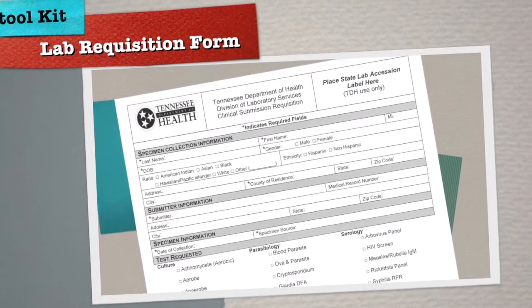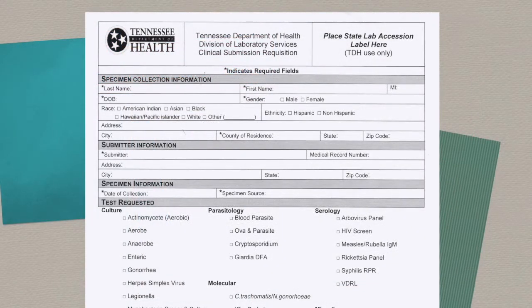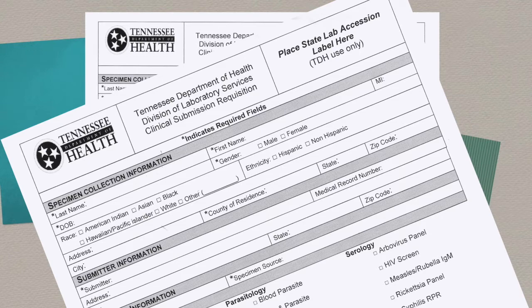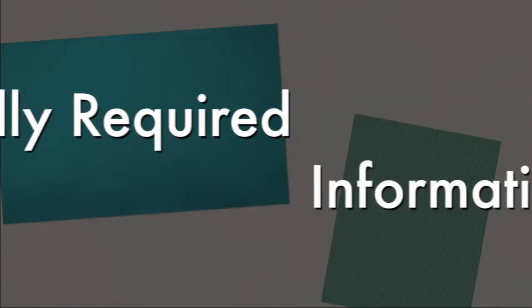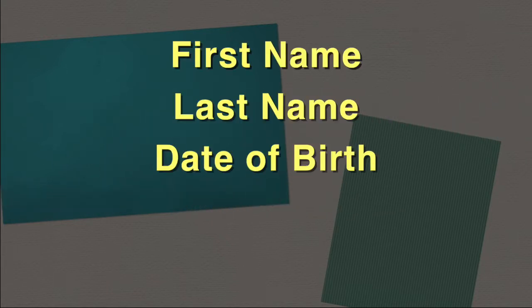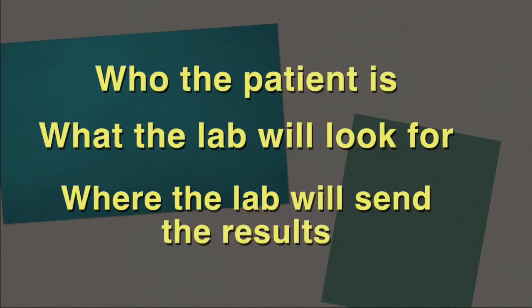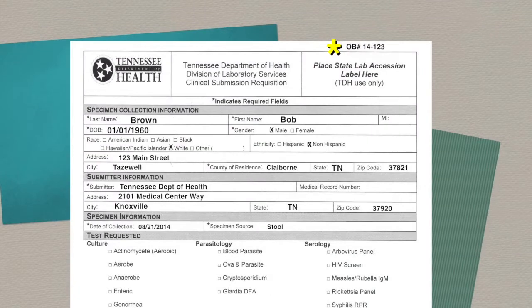If you need any stool collection kits or need to replace any expired specimen containers, contact your regional communicable disease nurse or the state laboratory. The state public health laboratory has begun using a new lab requisition form — a single sheet of letter-size paper that can be downloaded and printed in-office. Fields highlighted in yellow, with the exception of county of residence, are CLIA-required information fields, meaning the laboratory legally cannot perform any testing without all of this information. Required fields include: first name, last name, date of birth, gender, submitter, date of collection, specimen source, and test requested.